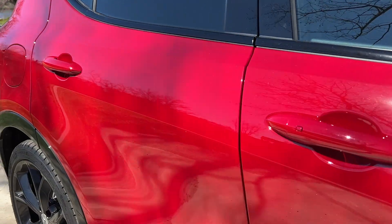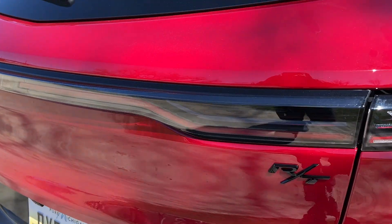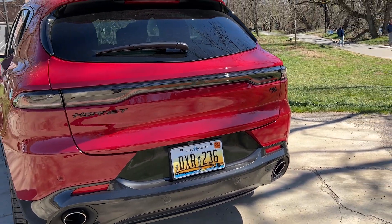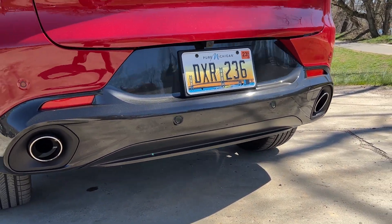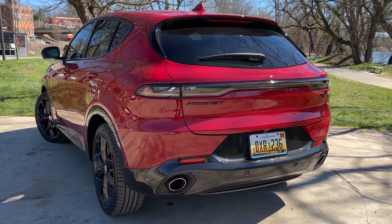When you move around to the back, you're going to see one of the primary differences that tells the RT apart from the base GT, and that is the dual exhaust. The RT will have dual exhaust, and the GT will not.